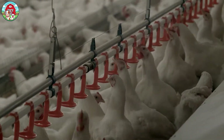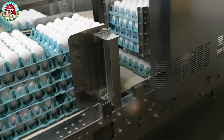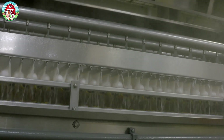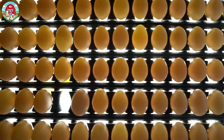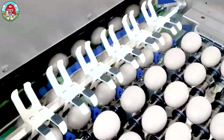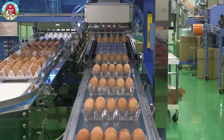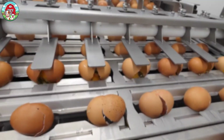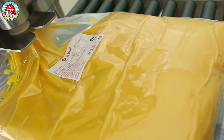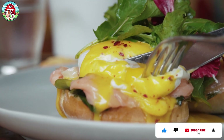Each year, the world consumes over 1.5 trillion eggs. That's right, trillion, with a T. Imagine stacking them — you'd probably reach the moon and have enough left over to make omelets for everyone on Earth. And believe it or not, a single modern egg farm can house over 1 million hens, laying more than 800,000 eggs every single day. Come along. Let's crack open the journey of these white gems.